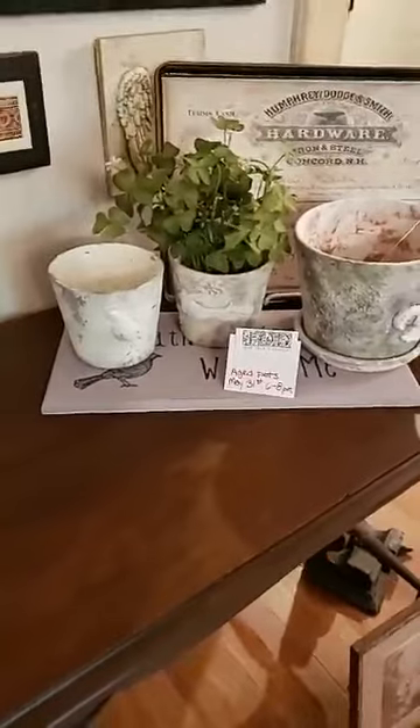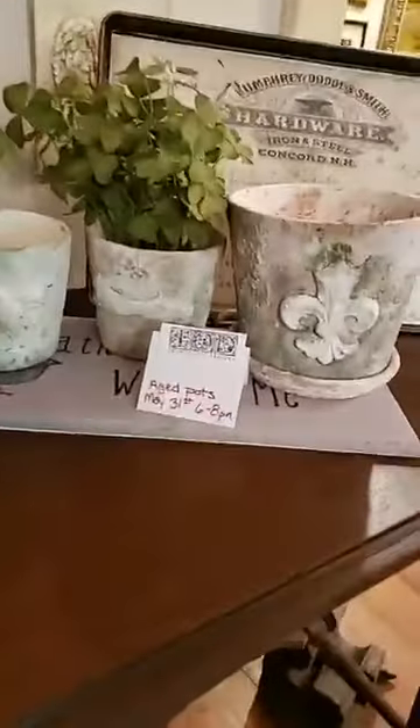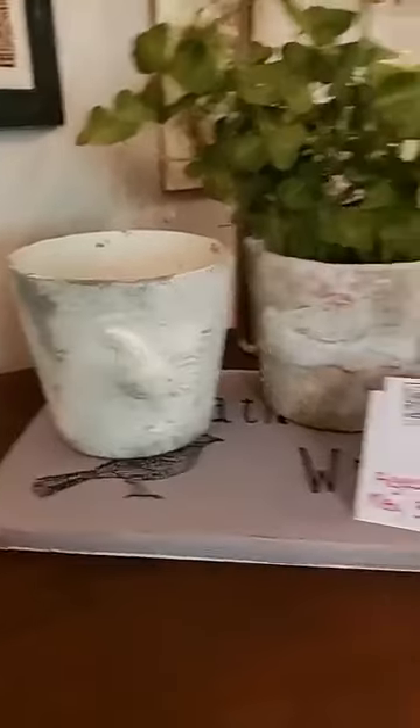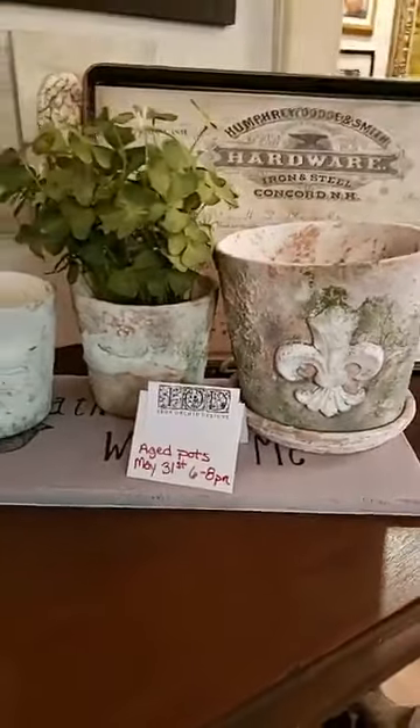May 31st, that's a Friday night — we're trying to do Friday nights and see how they work for folks. These are our aged pots. You don't have to make them as crusty and aged as this if you want, but we are using the IOD molds. You'll get to use texture products and things like that, so they're a lot of fun as well.